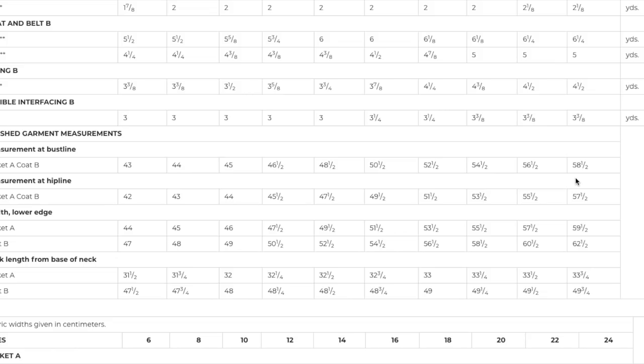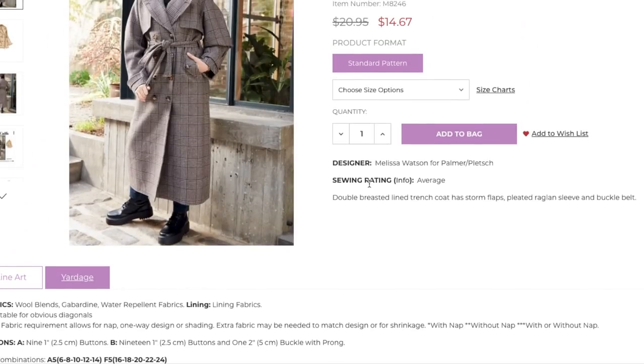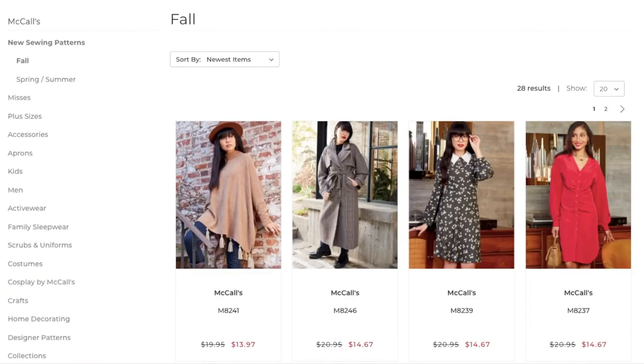And then those of you that are apple shapes or pear shapes — I think this would serve you well too. It depends on how you wear it. I can't imagine myself wearing it necessarily closed; I can imagine tying the belt around my back and leaving the front open so you get a little bit of that waist shaping. So it just depends on how you style it. This is a Melissa Watson pattern, so you are going to get all of those fitting tips — tissue fitting tips. That's the Palmer Pletsch method.